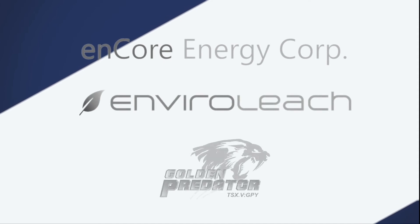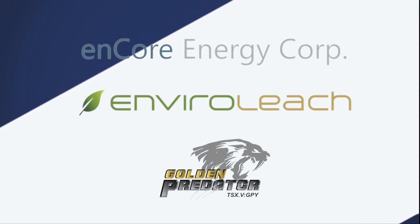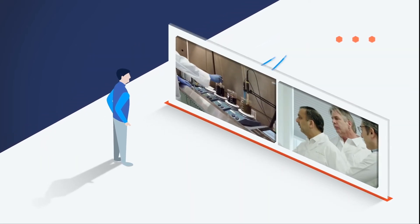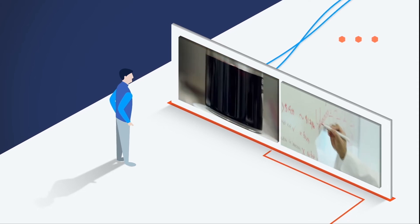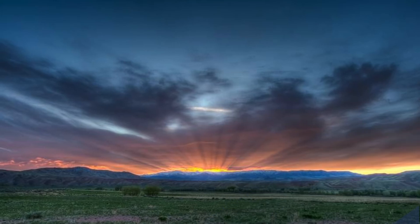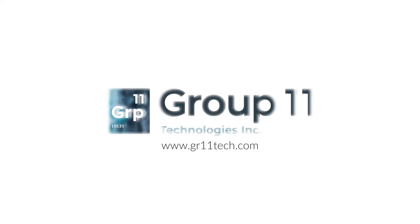The partners behind Group 11 have been pioneering ISR research and commercial operations since the mid-1970s. The latest breakthrough by a Group 11 partner is a solvent made entirely of food-grade material. With continual innovation, Group 11 provides us with an exciting glimpse into the future of mining.